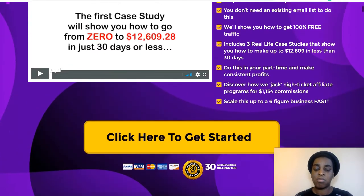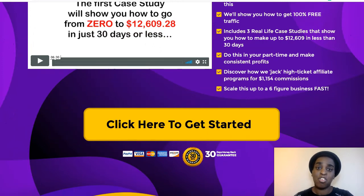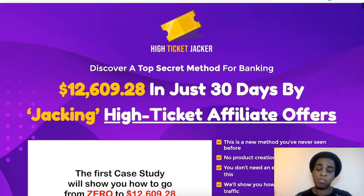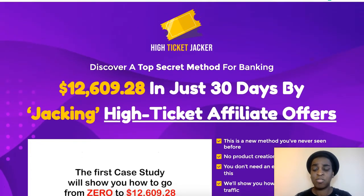It will take you to the sales page, and here you can grab your copy of High Ticket Jacket, which is going to be just $10. It's $10 and you have a full business model here that you can make a lot of money with. It's not hype — it is the truth. This method is really, really, really powerful. And let's look at what the sales page says a little bit.